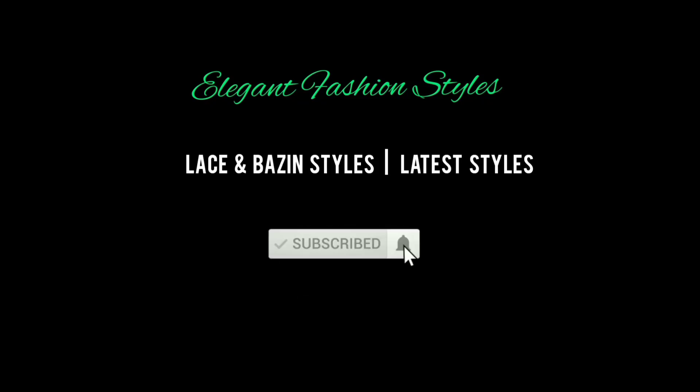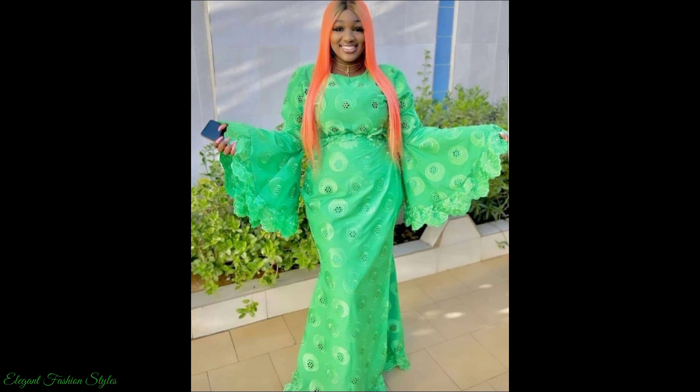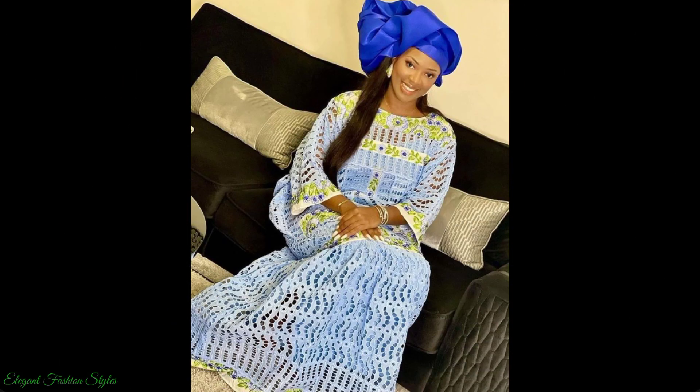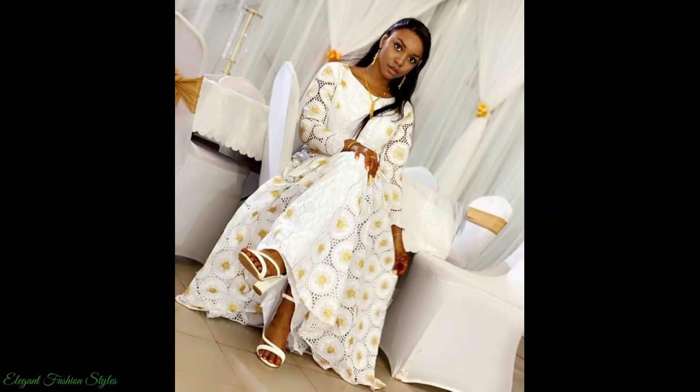Hi Fashionistas, lovely people, welcome to Elegant Fashion Styles. I hope you're all doing well and having a great day. Here on Elegant Fashion Styles, we showcase the latest and trending styles on the African scene. The styles featured are extremely stylish and exquisite for all worldwide.